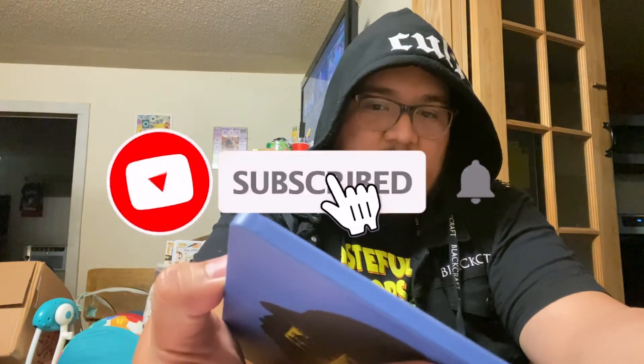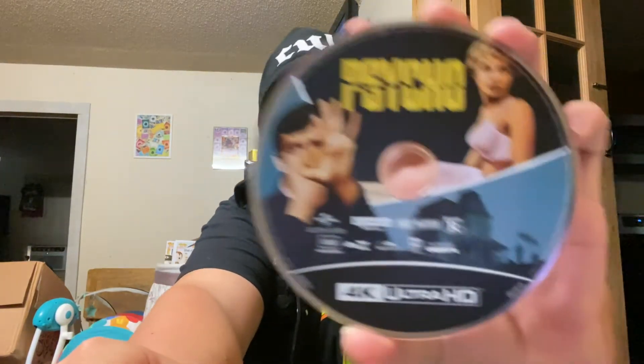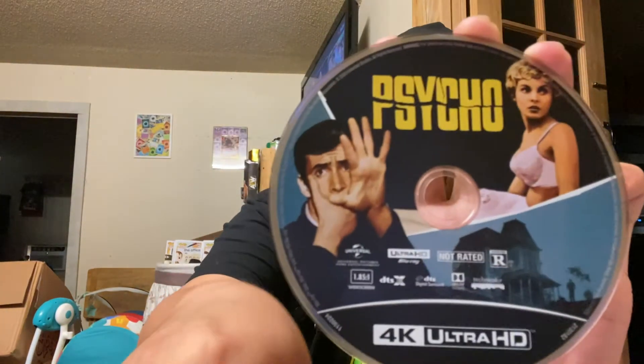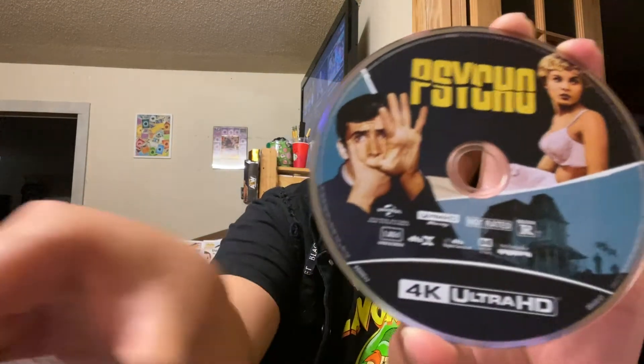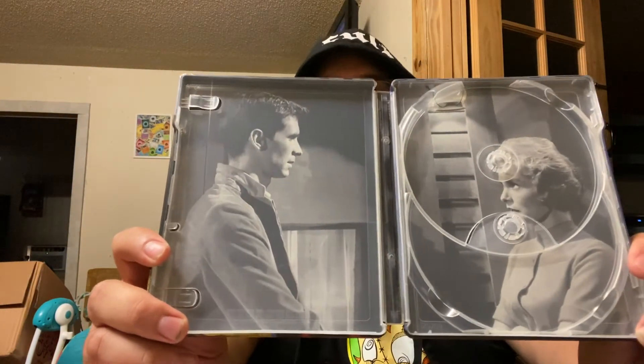A young guy named Norman Bates. We got some content in here — rewards card, that's mine, I'm keeping that. There's a 4K Ultra HD disc with Norman Bates on it and the girl he — spoiler alert — murders. I think he murders her, I can't quite remember. And then Psycho — bada boom — that's what it looks like. Pretty nice.